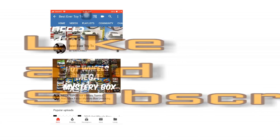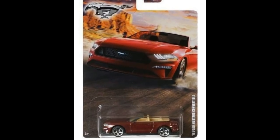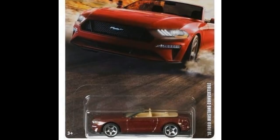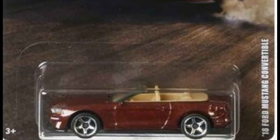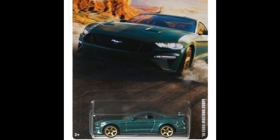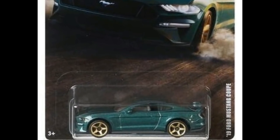First up is the new Matchbox Ford Mustang set. The first car is the red Ford Mustang convertible — looking lovely with the tan interior. Next up we have the 2019 Ford Mustang coupe, awesome looking as well.